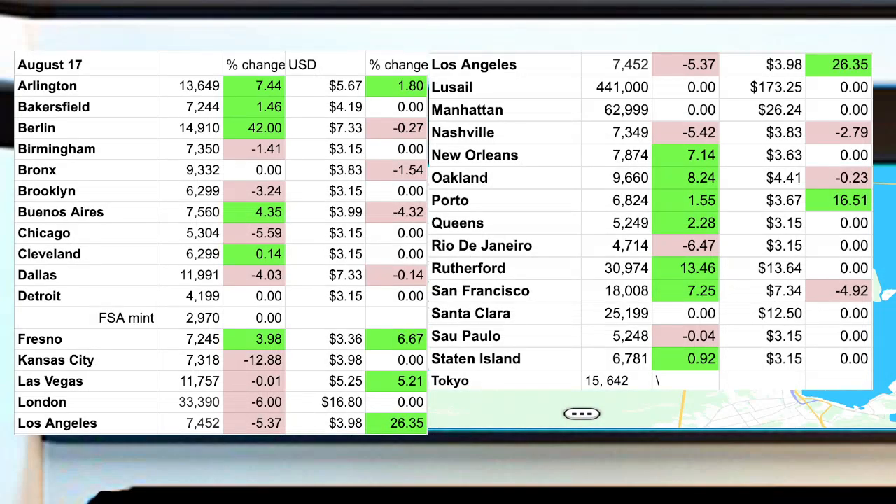Let's go ahead and go to the floor. The floor today — I was expecting things to come up a while back. They came, and I feel like there's more green than red, but there are still some places where I'm like, what's happening? San Francisco dropping again — $7.34. It's just sad to see. Tokyo is on the list; I couldn't find any on the unminted prices on upxland.me, but on secondary we're around $15,642 UPX.